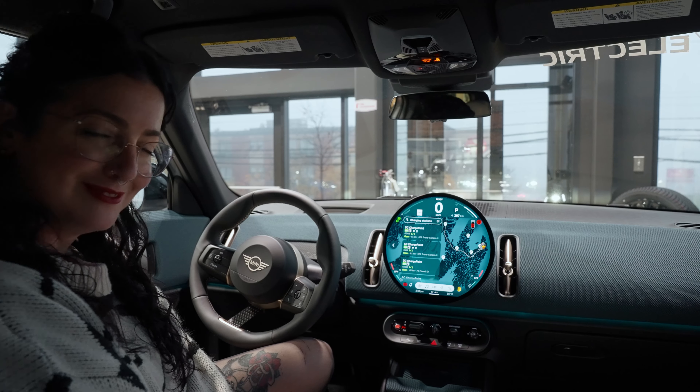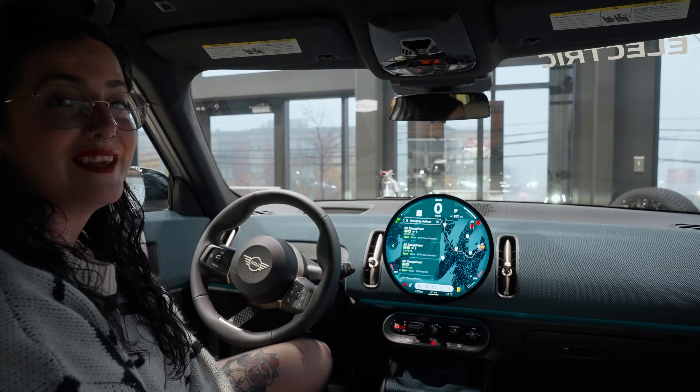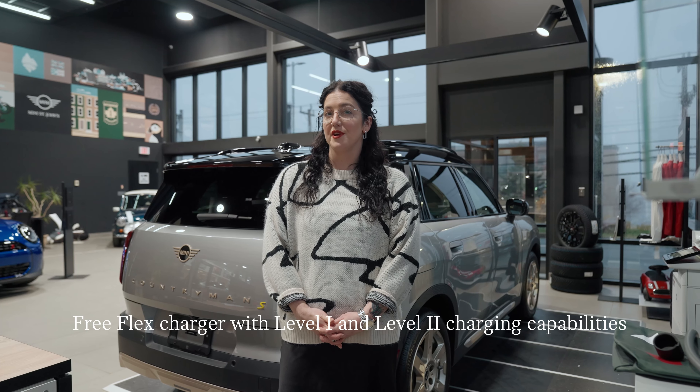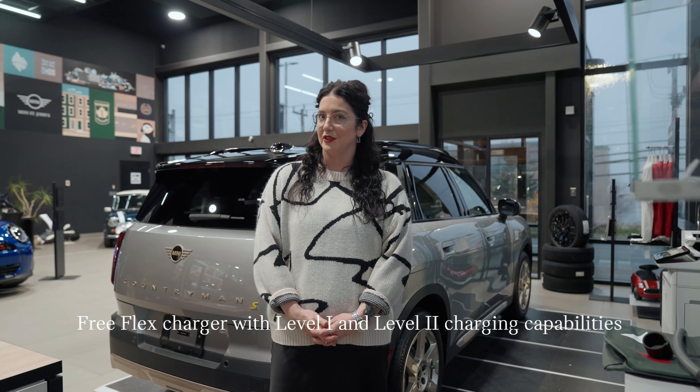Speaking of charging, let me show you how simple it is to charge your 2025 Mini EV. There are three ways to charge your Mini. The 2025 Mini Countryman SE comes with a free flex charger with Level 1 and Level 2 charging capabilities.